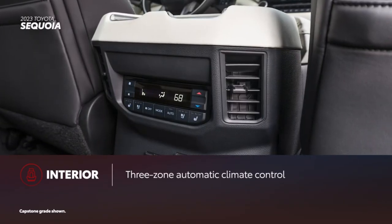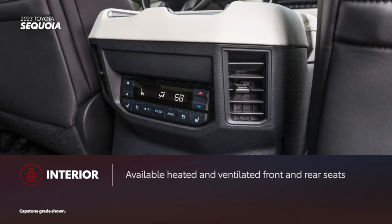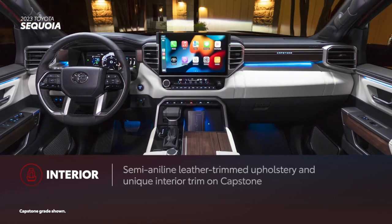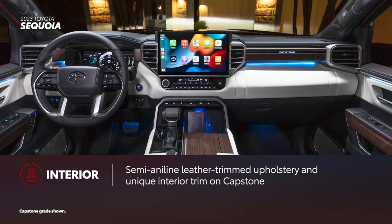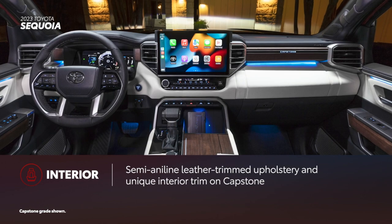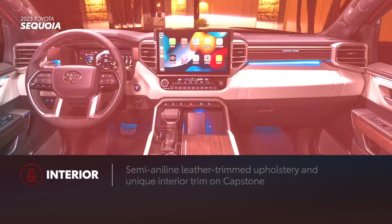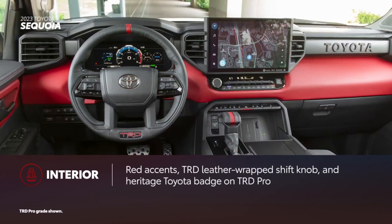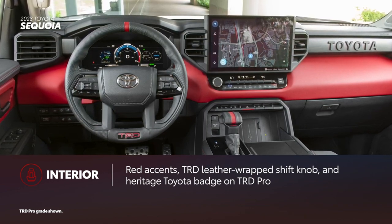Inside, Sequoia offers plenty of creature comforts, including standard three-zone automatic climate control and available heated and ventilated front and rear seats. An optional panoramic roof opens the cabin up even more. The range-topping Capstone grade injects more style and luxury with two-tone semi-aniline leather-trimmed upholstery and dark American walnut woodgrain interior trim. TRD Pro leans toward the sporty side with red accents and interior trim, a TRD leather-wrapped shift knob, and a heritage Toyota badge on the dash.